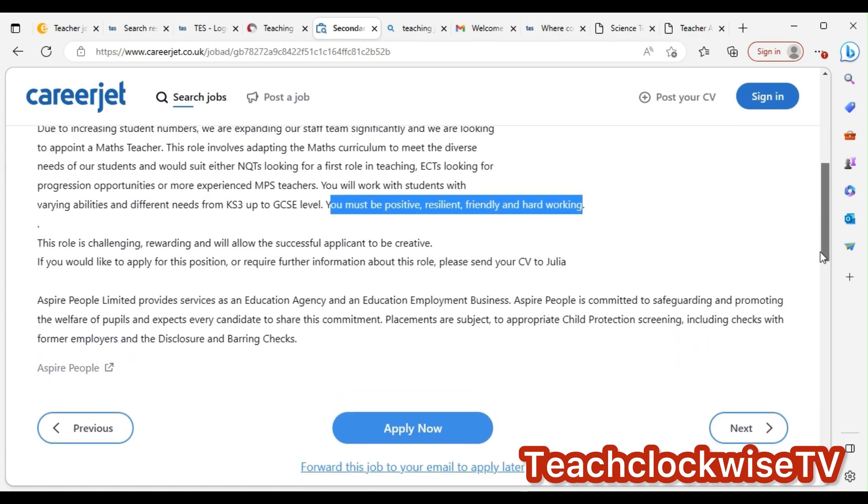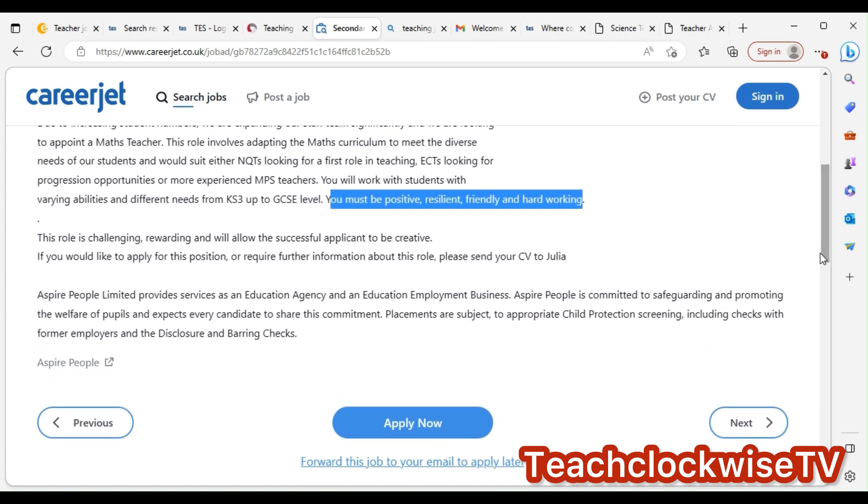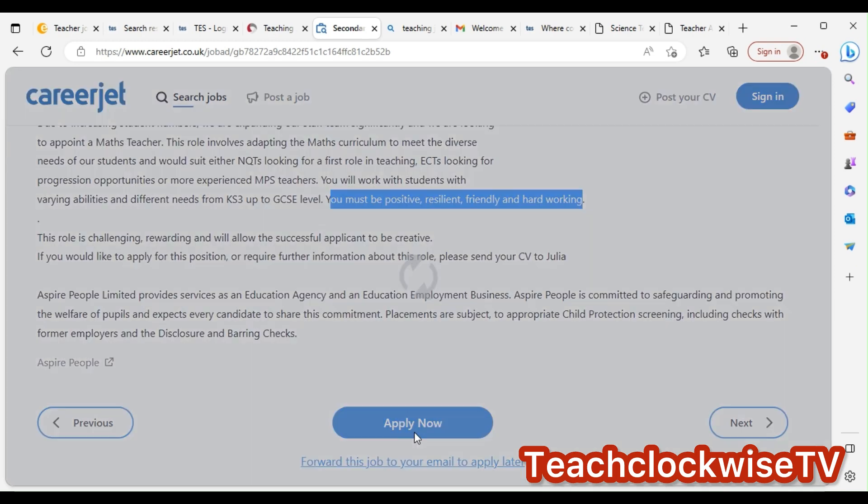The job says you must be positive, resilient, and friendly — these are qualities you can add to your skill set in your CV. Make sure you read listings carefully. Most times, before you apply, check what is common across multiple applications and add that to your CV to stand out. Then just click apply.